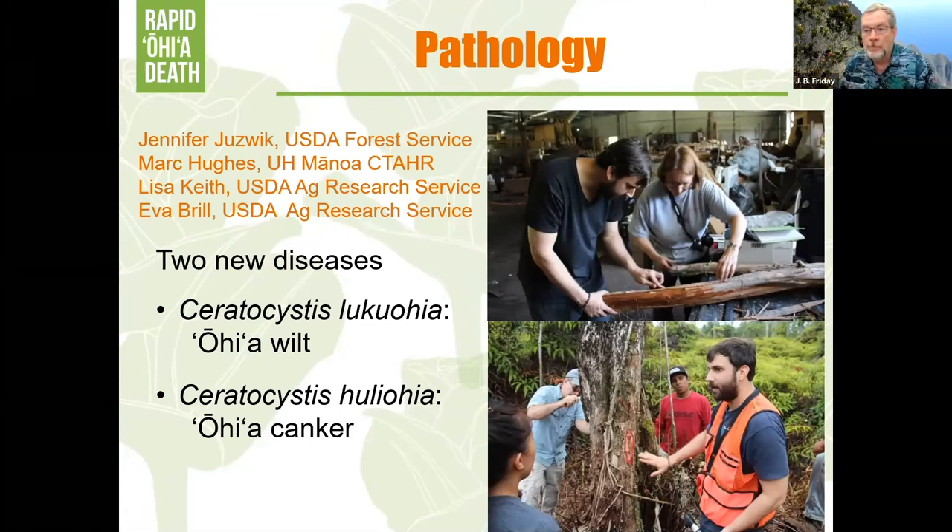The two different pathogens cause two different diseases. Lukuohia causes a wilt disease, which destroys the vascular system so the tree gets no water. Huliohia causes a canker, where the fungus grows under the bark, eventually girdling and killing the tree. The pathology has really been worked out by Mark Hughes and Jenny Juzwick, a forest pathologist who studies Ceratocystis diseases on the mainland on oak trees, butternut, and other trees, bringing that knowledge to explain how these diseases work and move.